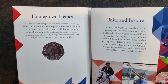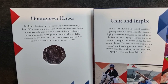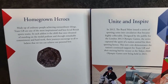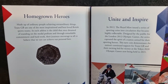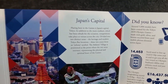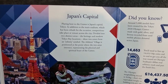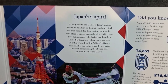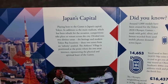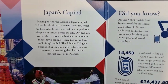In the booklet: 'Homegrown heroes, made up of ordinary people achieving extraordinary things. Team GB are one of the most inspirational and best-loved British sports teams. In each athlete there is the child that once dreamed of standing on the medal podium, and through remarkable commitment and hard work their journeys encourage us all to believe that we too can achieve our personal best.' There's also some information about the host city Tokyo — competitions take place at venues across the city, including the main stadium which has been rebuilt for the occasion. Feel free to pause the video at any time for a full read.